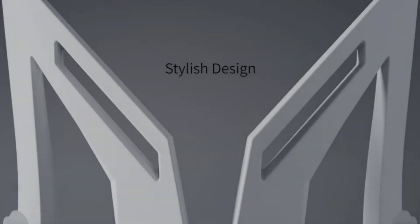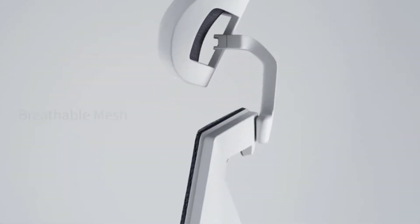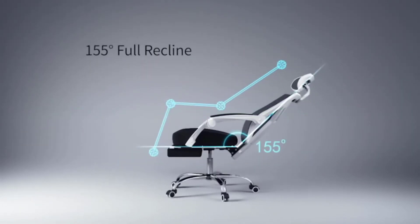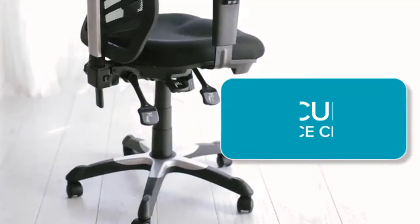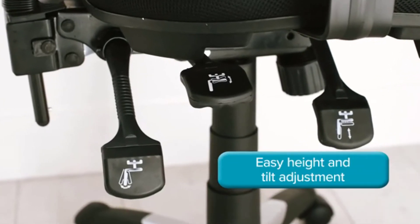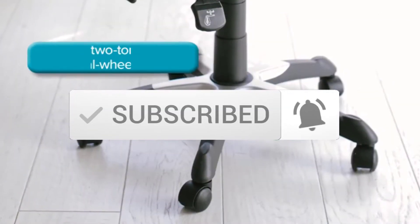Welcome to our new video. Today we've decided to review the 5 best office chairs available on the market. We've ranked these products based on many hours of research and testing, considering popularity, quality, price, durability, and user opinions. If you need more information, check the link in the description below, and make sure you subscribe for more videos.